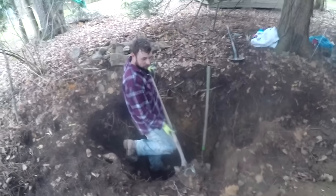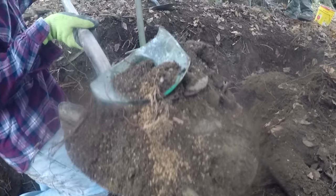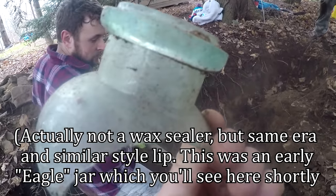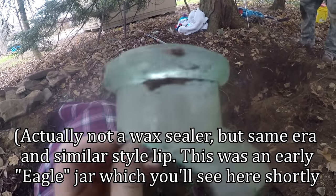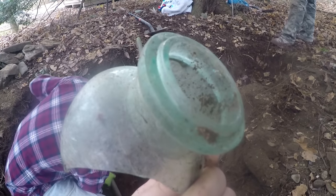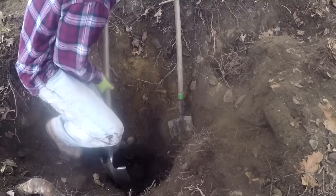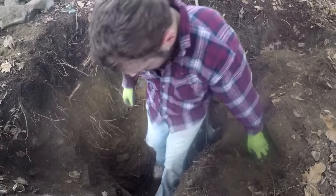Ryan just popped out something pretty cool — it's broken unfortunately, right in the shovel. Look at all the seeds. That is a wax sealer, early one. Looks like a Millville, maybe. Awesome — great sign right there. We're in an early pit. Maybe we'll get some intact. We've never dug an intact wax sealer yet. We've gotten some nice fruit jars though — that seemed to be our thing when we first started digging privies.